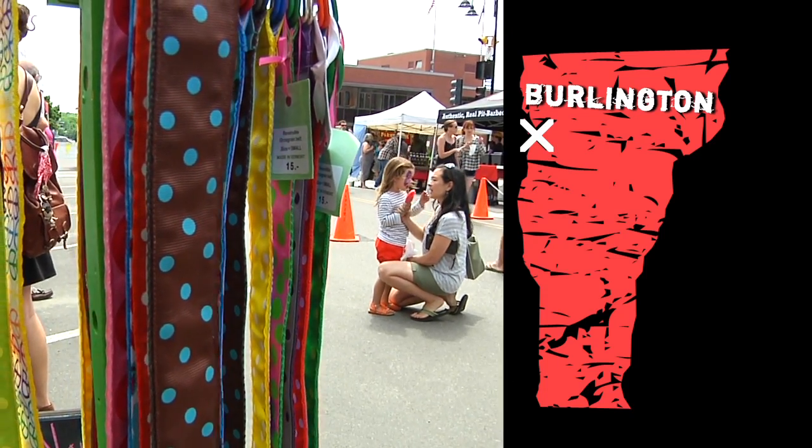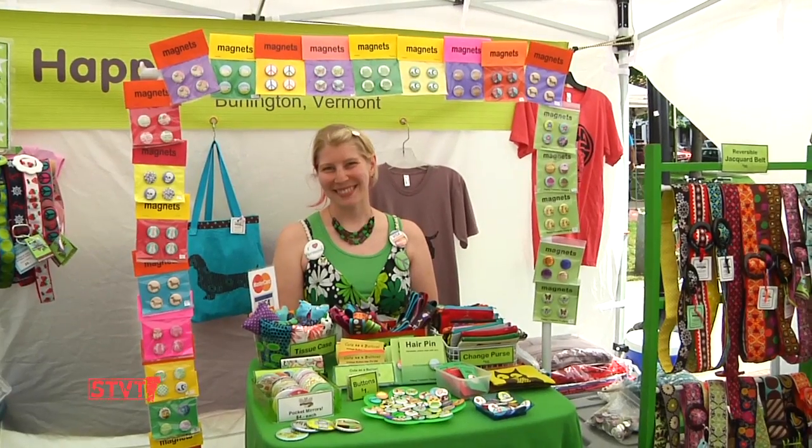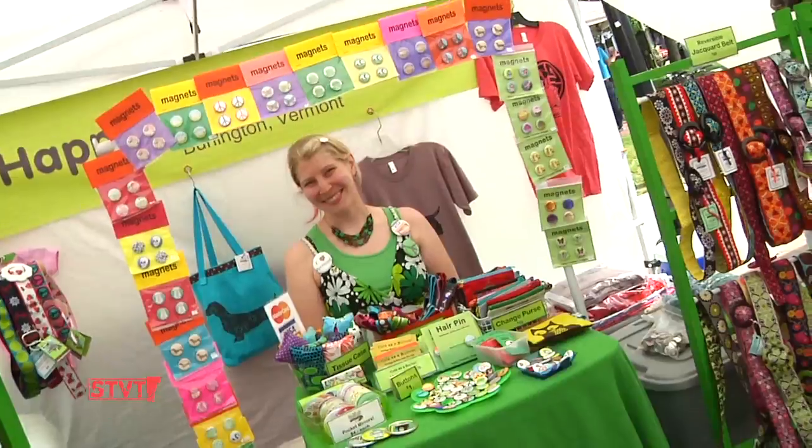My name is Ava Solberger. We are here in Burlington at the Burlington Farmers Market, and I'm standing in the booth of Happy Fantastic, which is run by artist Joanne Kalis.